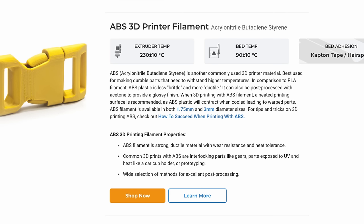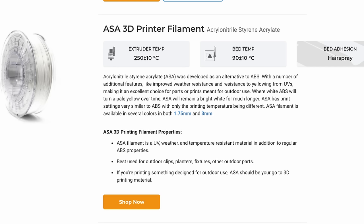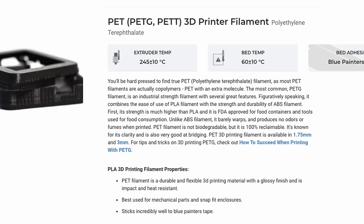ABS is a material you're probably familiar with from injection-molded products. It's strong, resists heat well, and is very durable — but it's not easy to print. It needs to be in an enclosed box to keep the air temperature higher, because it tends to split and warp if one part cools unevenly. It also has bad fumes. ABS is actually being phased out for a material called ASA, which is like ABS but more forgiving to print with and produces fewer fumes — basically a new and improved version of ABS.